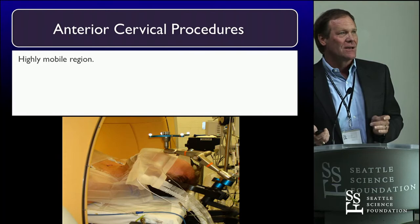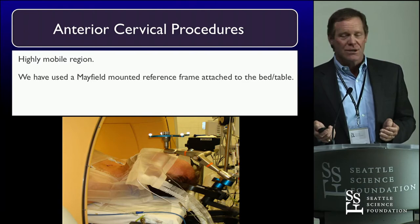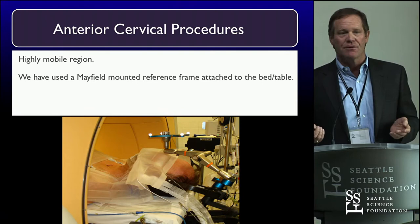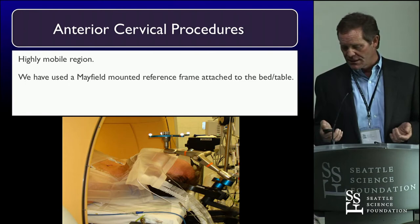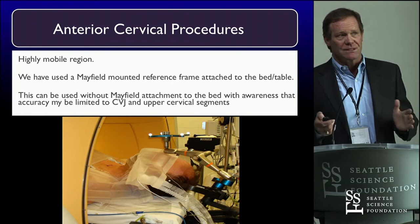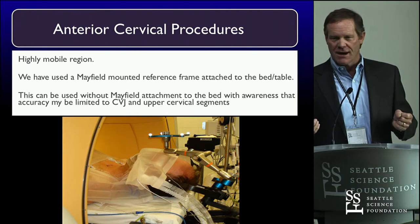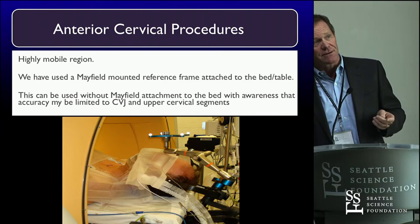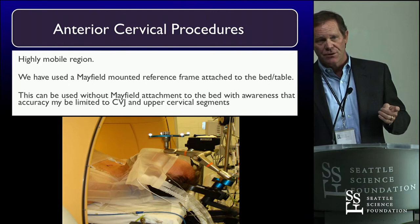What about anterior cervical procedures? The cervical spine is a mobile place. We use a Mayfield head holder, turn it around, and put it on the patient simply as a place to mount the reference frame. We tape the frame down and do everything we can to immobilize it, because there's a lot of mobility. No matter how tight things are, you can get a couple degrees of error — and when you're 15 centimeters from the anterior cervical spine, one or two degrees is a big problem.